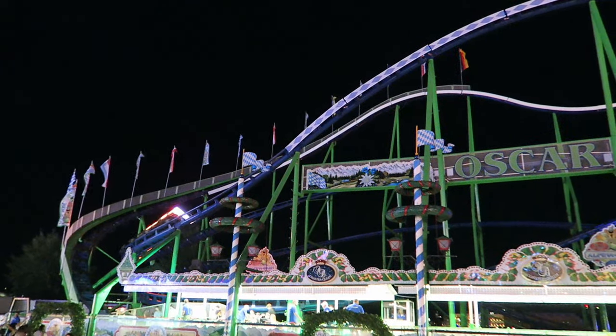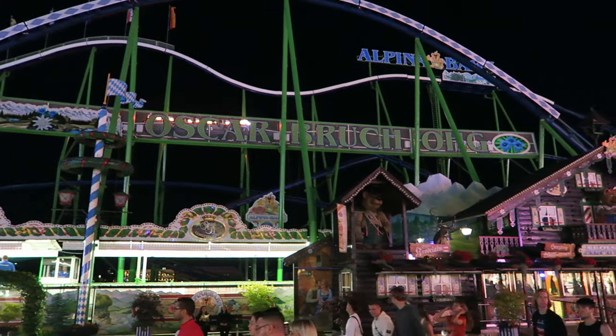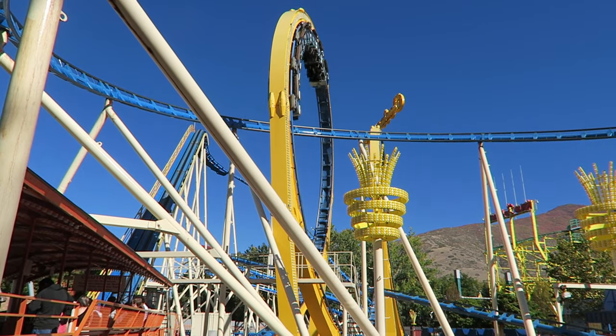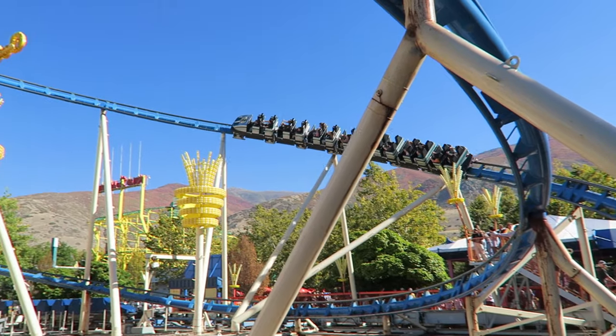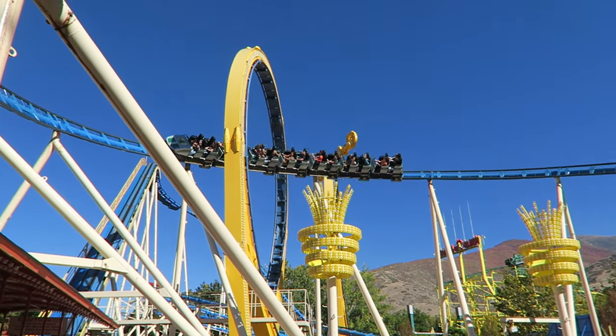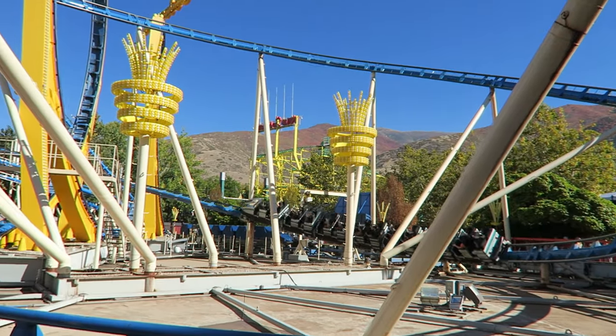To be eligible for this list, the coaster must have been assembled and disassembled at carnivals or fairs. However, I will count the ride if I experienced that exact coaster at an amusement park as well. Before starting the list, I need to note six notable traveling coasters I have not yet experienced that would have had a very good chance of making the list.